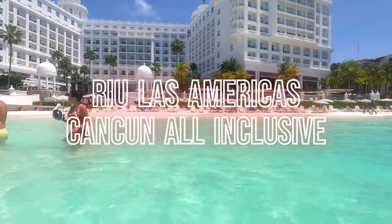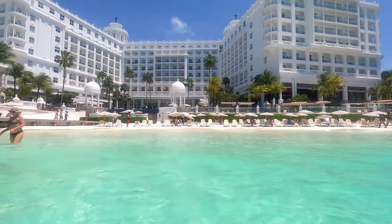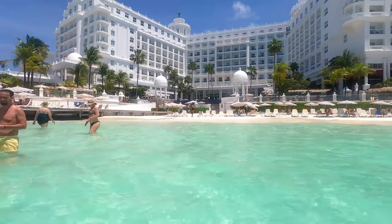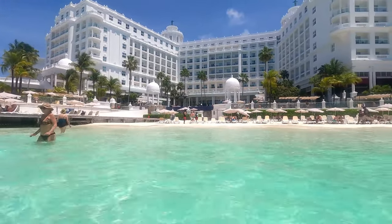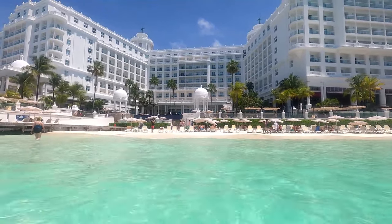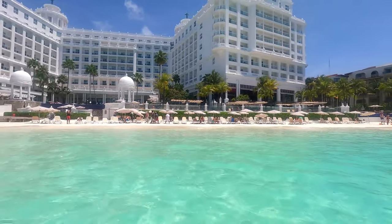Welcome to this tour of the Riu Palace Las Americas, an all-inclusive, adults-only oceanfront resort located on the beach in Cancun, within walking distance to the entertainment areas including Coco Bongo. This resort offers six restaurants, five bars, three pools, a spa, and nightly entertainment.